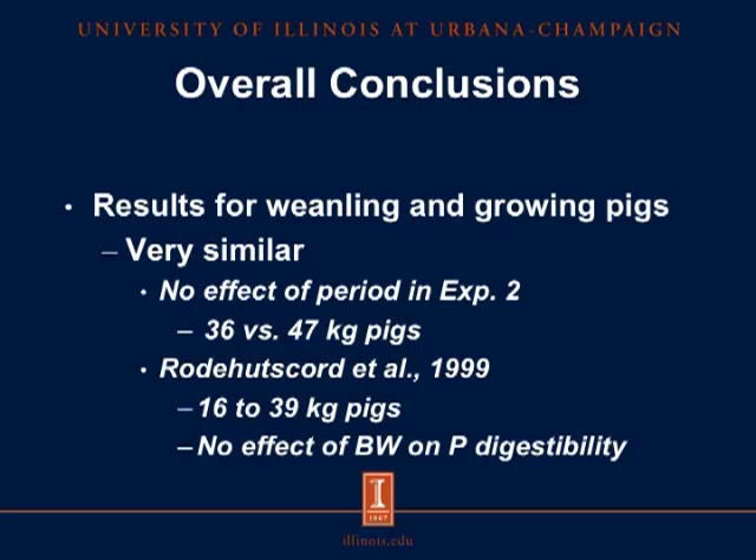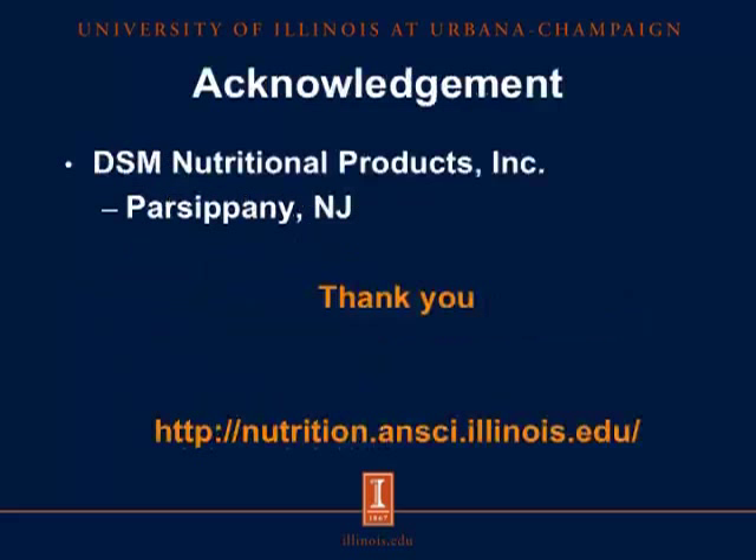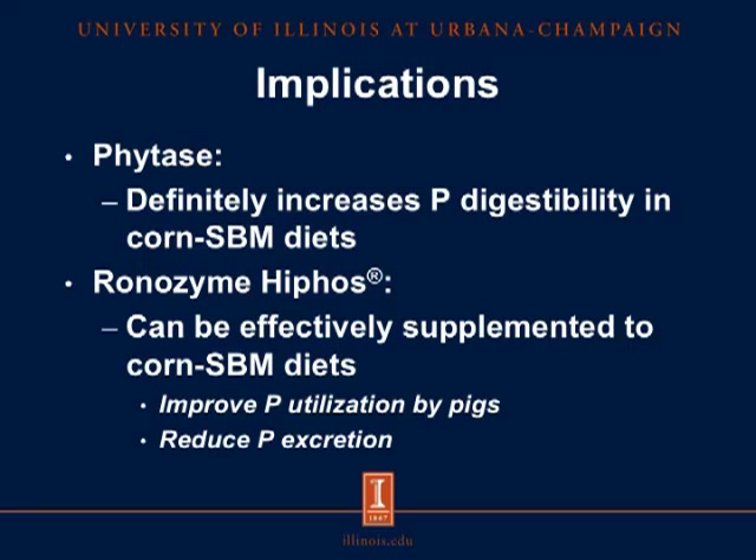For the implications, phytase definitely increases phosphorus digestibility in corn and soybean meal diets. Ronozyme HiPhos can be effectively supplemented to corn-soybean meal diets, and we should expect to see an improvement in phosphorus utilization by pigs as well as a reduction in phosphorus excretion. I would like to acknowledge DSM Nutritional Products for funding this project, and I would like to thank you for your attention. If you need more information, please visit our website that appears on the screen. Thank you.